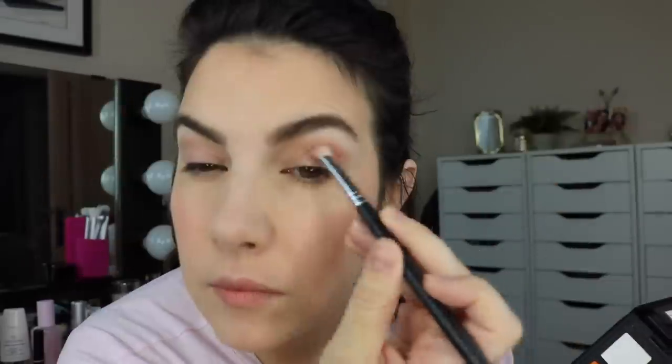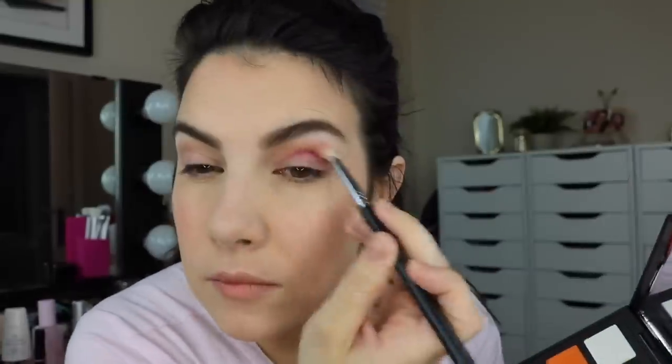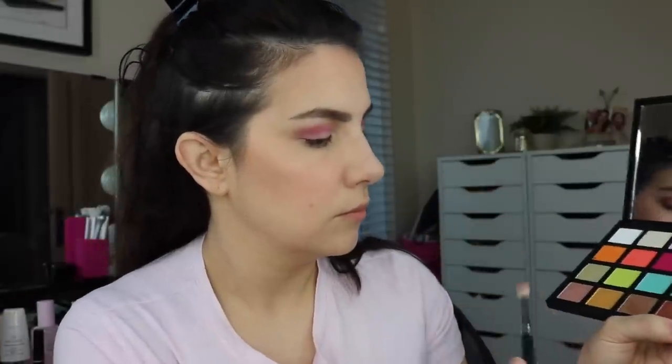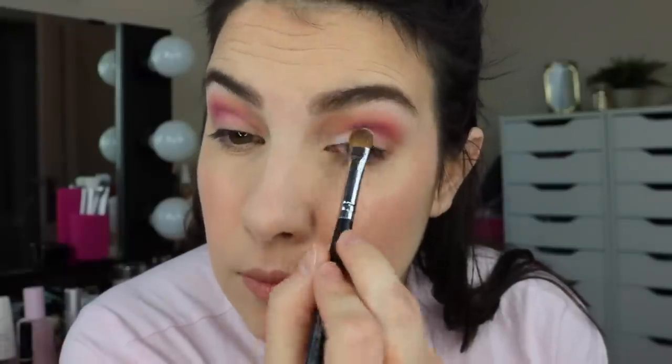Welcome to day four! After priming my lids, I worked some matte purple into my crease using my Sigma E25 brush — just windshield-wiper motions back and forth building the color up. Then I took the bright orangey coral and wanted that ever so lightly, with hardly any product on the brush going over the border of that purple, because I just really love the look of that fade of those two shades one into the next. For a little soft highlight under the brow, I picked up a little bit of the matte white.